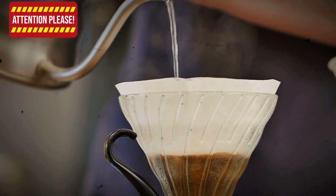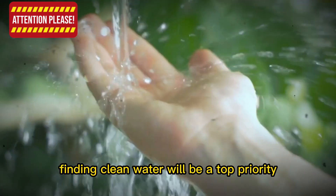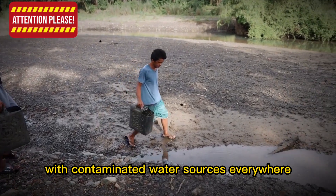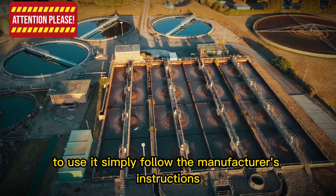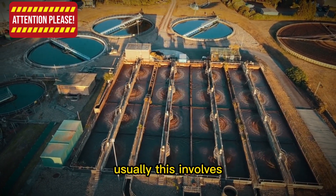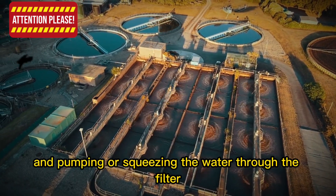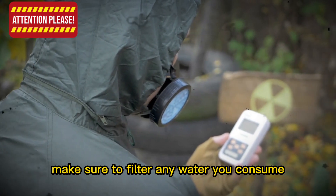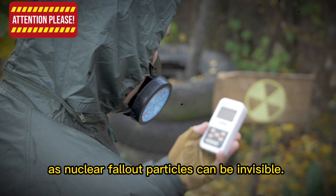Item 1: Portable Water Filter. In the aftermath of a nuclear apocalypse, finding clean water will be a top priority. With contaminated water sources everywhere, a portable water filter is a lifesaver. To use it, simply follow the manufacturer's instructions — usually this involves filling the filter's reservoir with water, attaching the hose, and pumping or squeezing the water through the filter. Make sure to filter any water you consume, even if it appears clean, as nuclear fallout particles can be invisible.